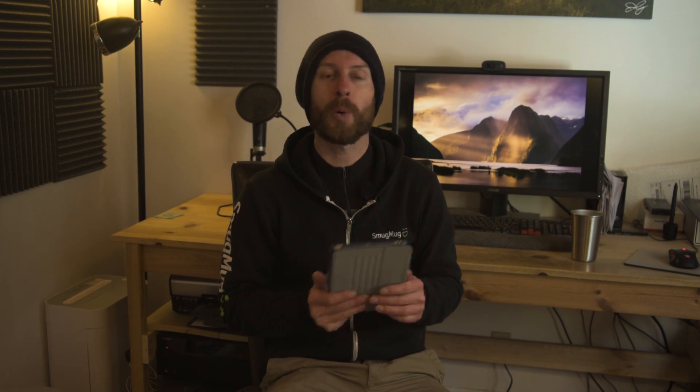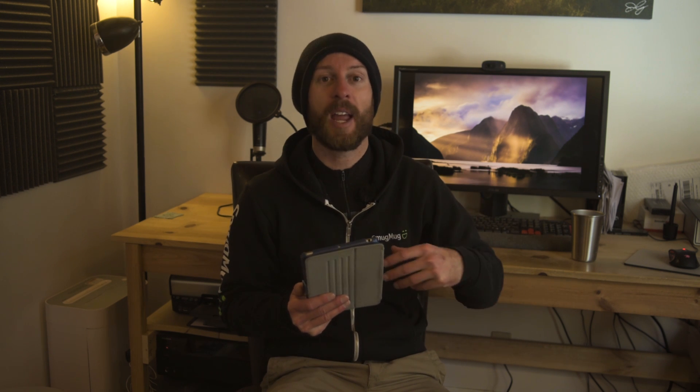Thankfully the solution is super simple. All you have to do is select a different format — a PSB, which stands for Photoshop Big — and that will let you save all your layers and all your work in files that are much larger than 2 gigabytes. I hope that helps you going forward and helps everybody else out there who's been running into similar issues.